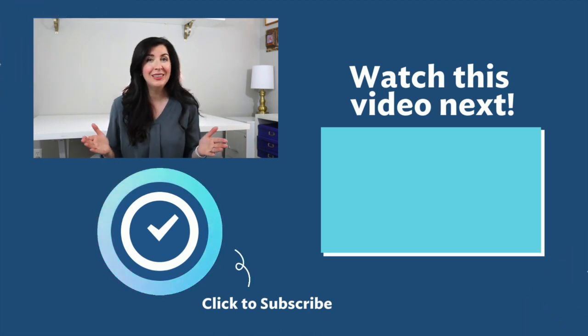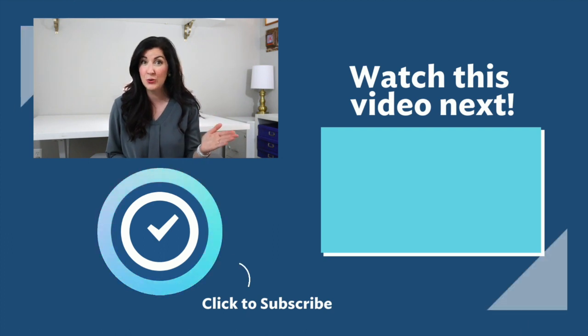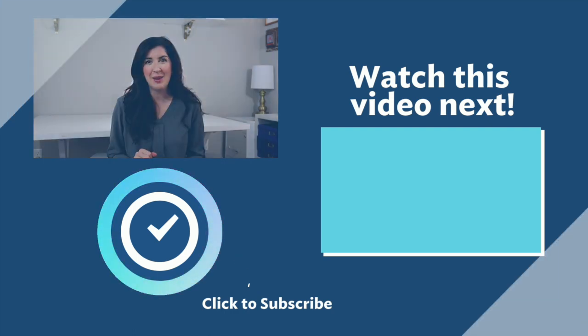Do you know someone who would love to make their work life just a little easier by syncing Google Calendar with Slack? Click the share button below to send this video their way. Thanks so much for watching and I'll see you next time.